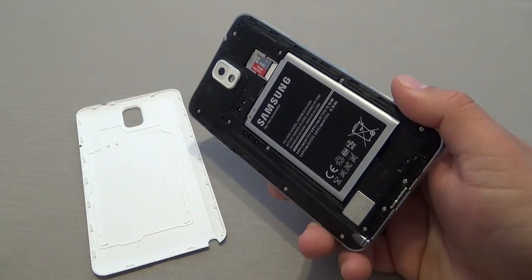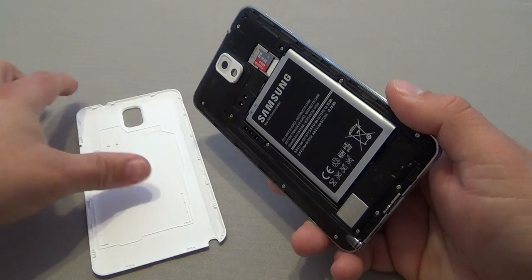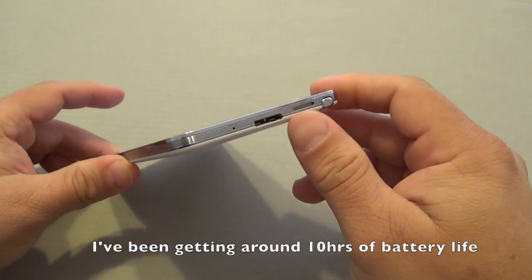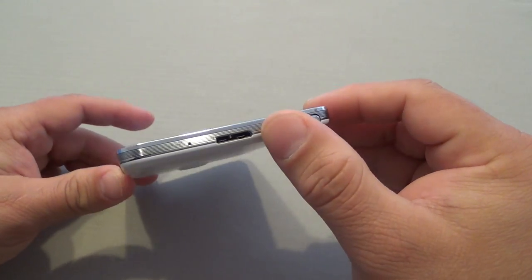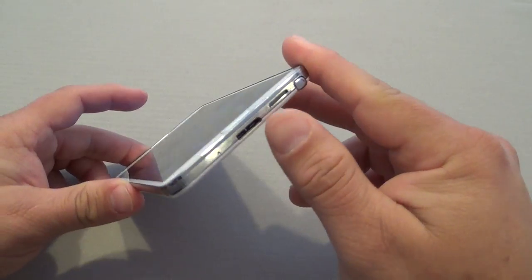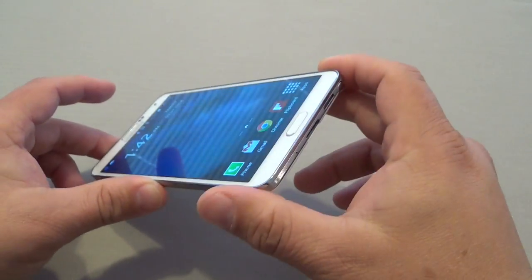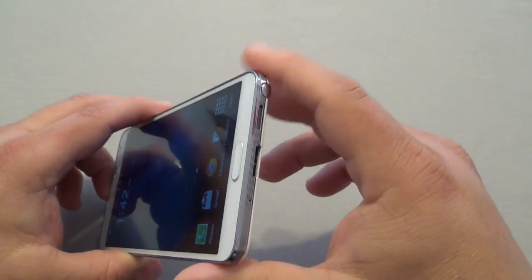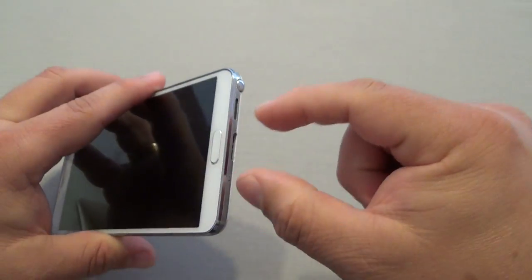Another great feature I've been loving is the battery life. This phone has a 3200 milliamp-hour battery. One thing a lot of people don't talk about is the USB 3.0 port. When you connect this phone to your computer, the transfer rate is very fast — especially if you're using a USB 3.0 port on your computer.